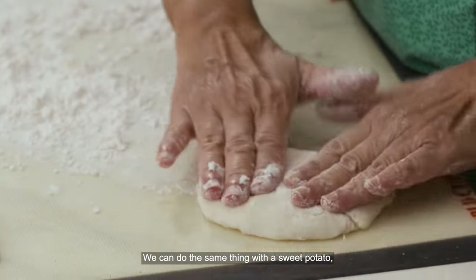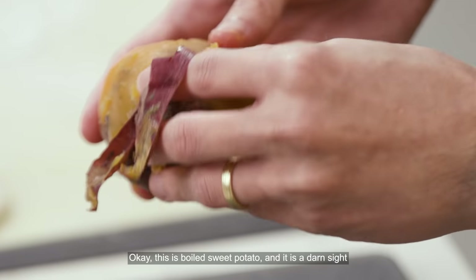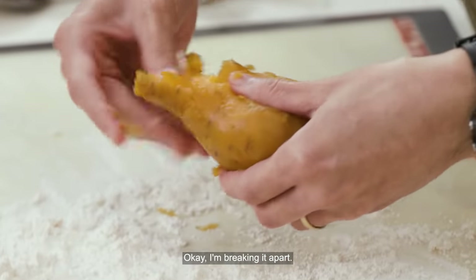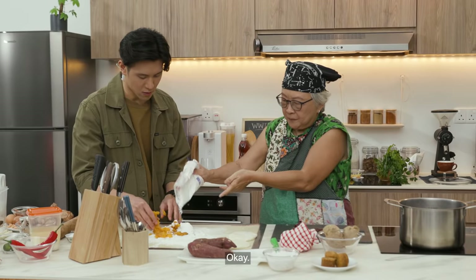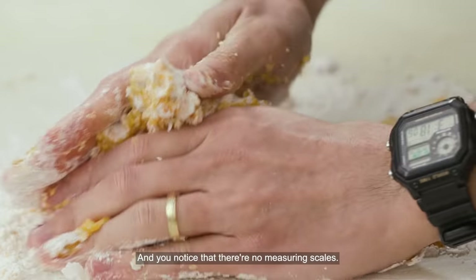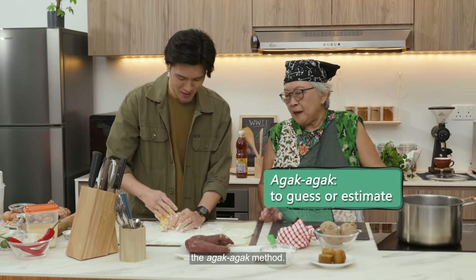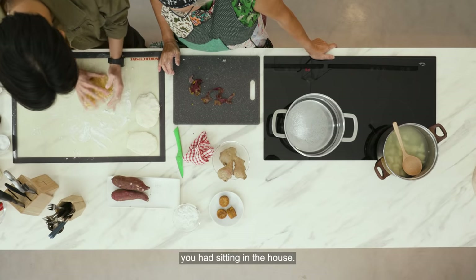We can do the same thing with sweet potato, which will be slightly more nutritious but also more colourful. This is boiled sweet potato and it's a bit easier to do than the tapioca. You push it in here, break it apart, and mix it in — again about equal amounts. And you notice there are no measuring scales or any such thing. In those days everybody used the agak-agak method — one rice bowl of this, one teaspoon, and they don't mean official five-millilitre teaspoons; it was whatever teaspoon you had sitting in the house.